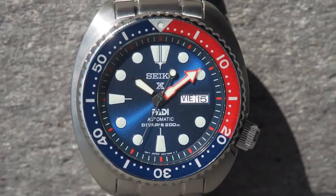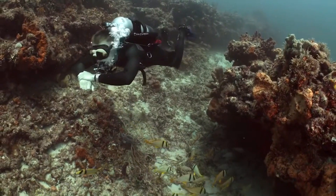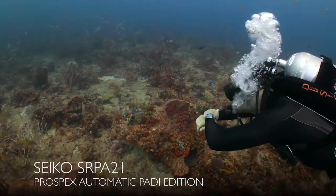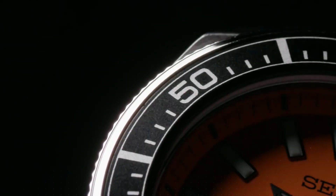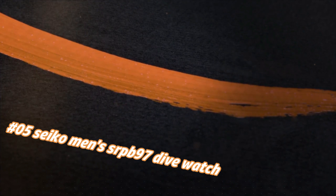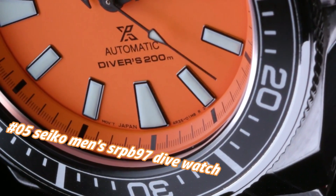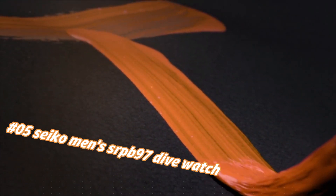Number five: Seiko Men's SRPB97 Dive Watch. Current price in US dollars is $302, but this will vary with time. This is a great watch — highly legible with great lines.